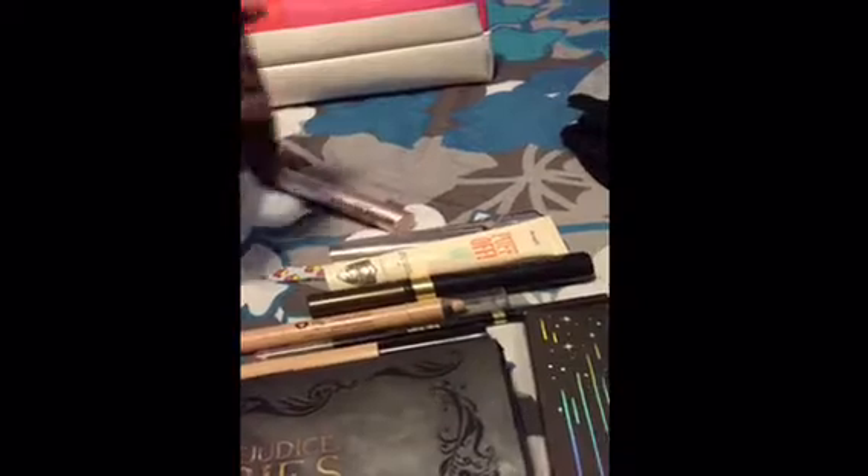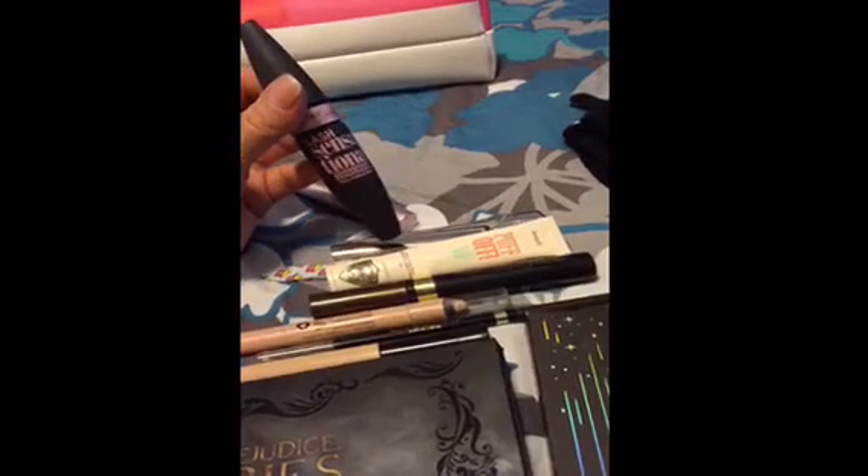I'm only taking two mascaras: my mini Better Than Sex from Too Faced, and the new Lash Sensational Luscious Full Fan Effect from Maybelline.